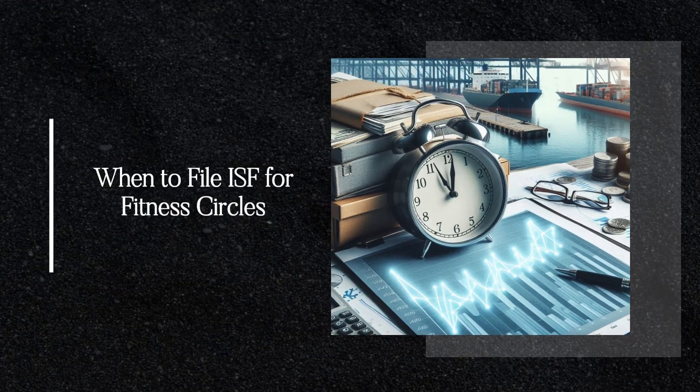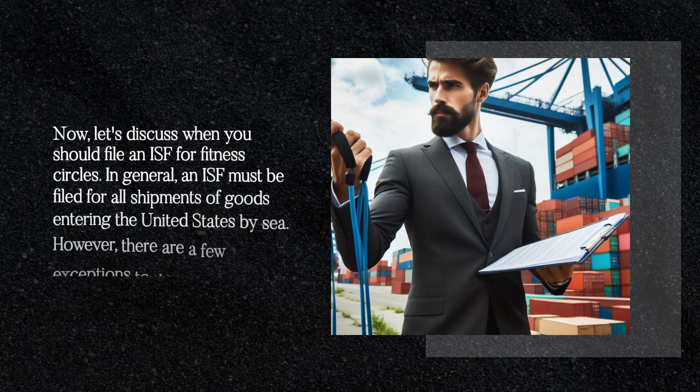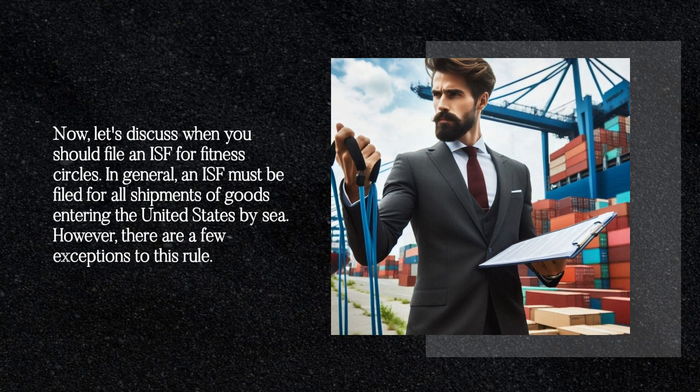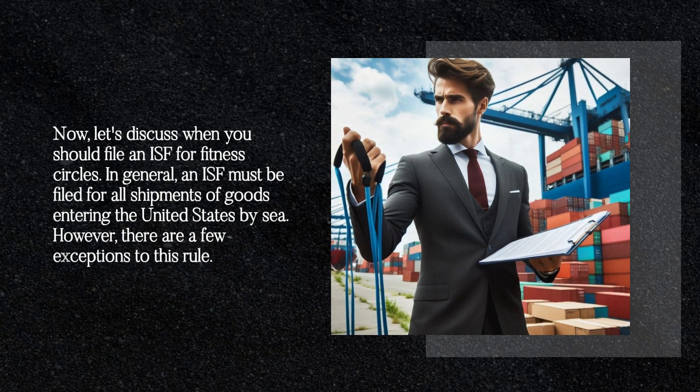When to File ISF for Fitness Circles. Now let's discuss when you should file an ISF for fitness circles. In general, an ISF must be filed for all shipments of goods entering the United States by sea. However, there are a few exceptions to this rule.